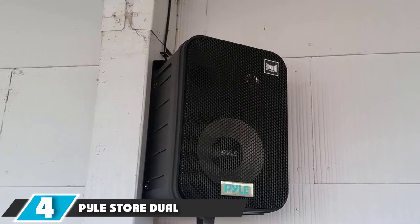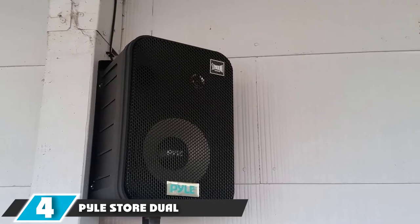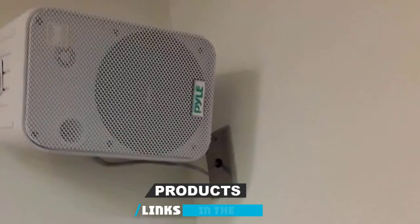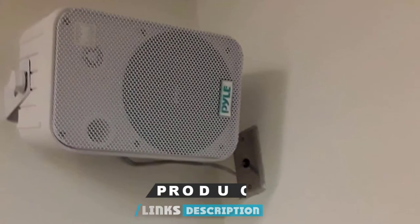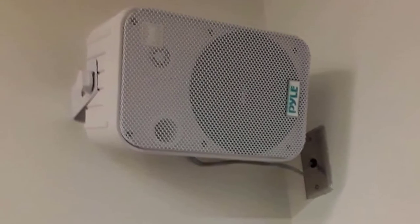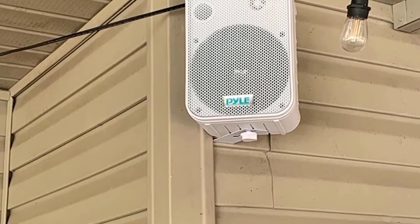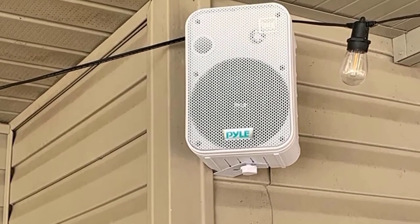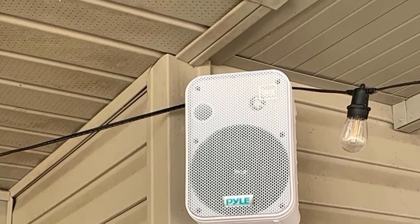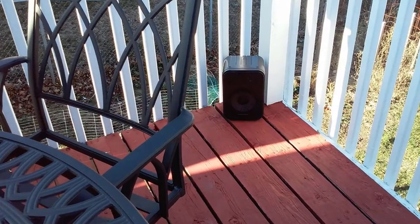Next at number four, we have the Pile Store Dual Waterproof Speaker System. This is a unique and budget-friendly speaker system for your projectors, available with a soundbar design. It is the best for outdoor use. This fantastic audio equipment comes with satellite speakers and a wireless subwoofer for a great surround sound experience. It delivers crystal-clear sound with less than 1% harmonic distortion.